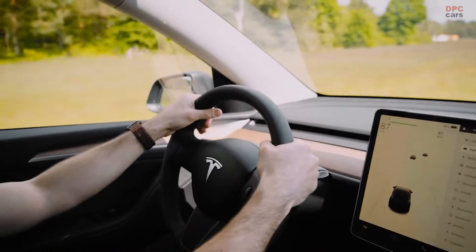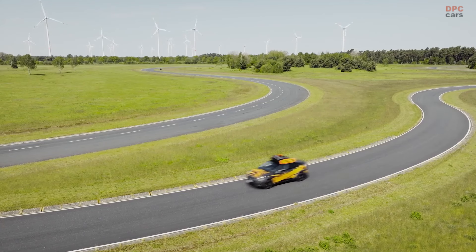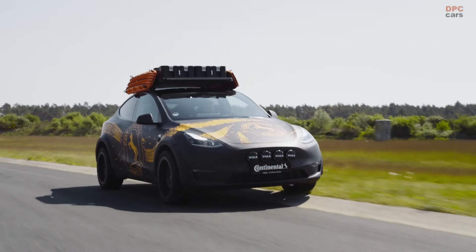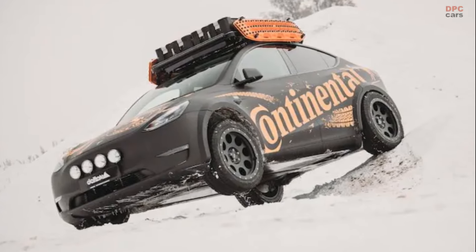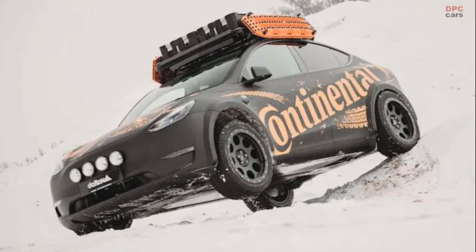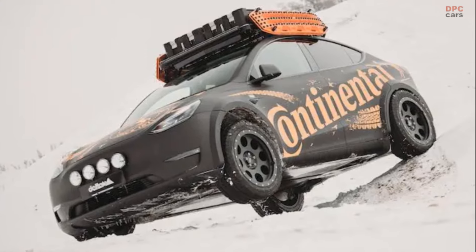Anyone who wants to drive through desert and woods as quiet as a mouse and without creating emissions needs an electric all-terrain vehicle. To call the Tesla Model Y an SUV would surely be an exaggeration, but it might be right on the money once Delta 4x4 has completed the conversion.